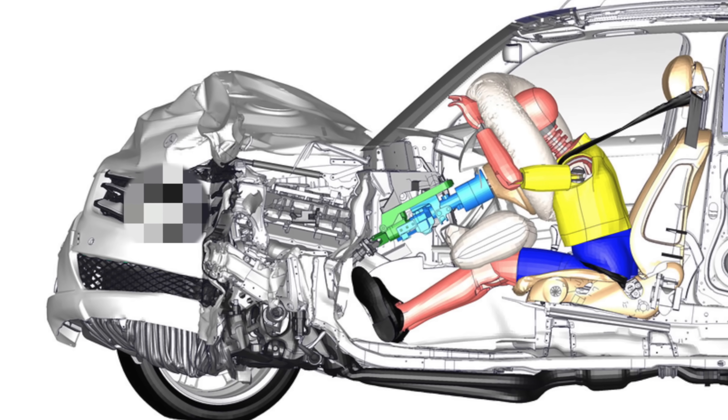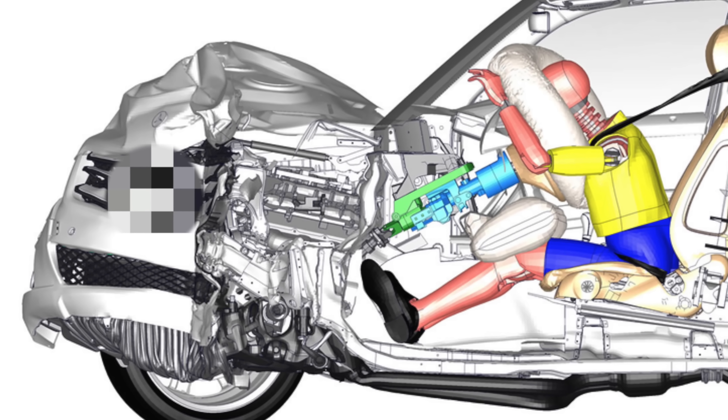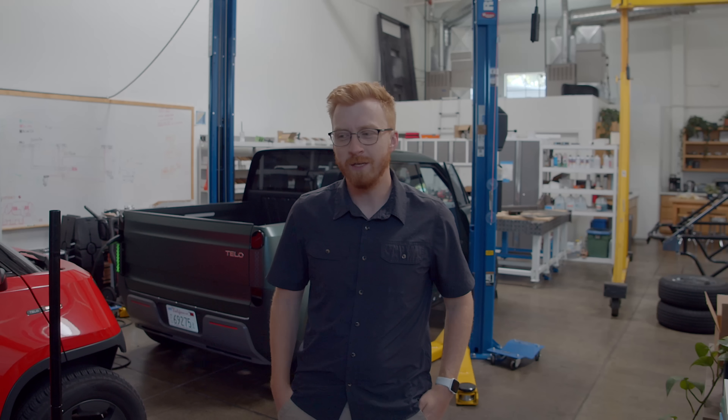Engines are heavy, they are usually quite big, and you have to optimize your crumple zone around moving that engine in the event of a crash, which essentially means our vehicle would have to get physically much, much larger. And then you probably wouldn't have a truck all that different from what already exists on the market today.